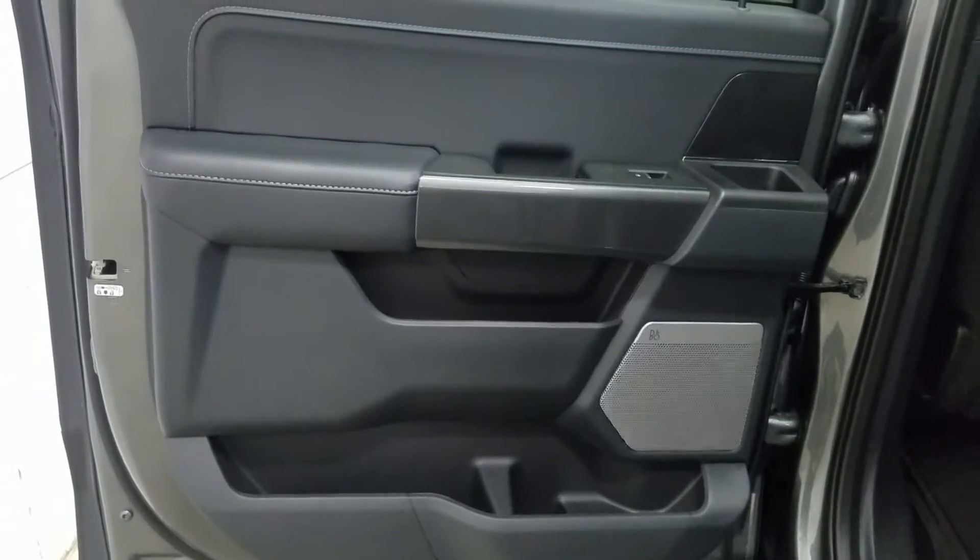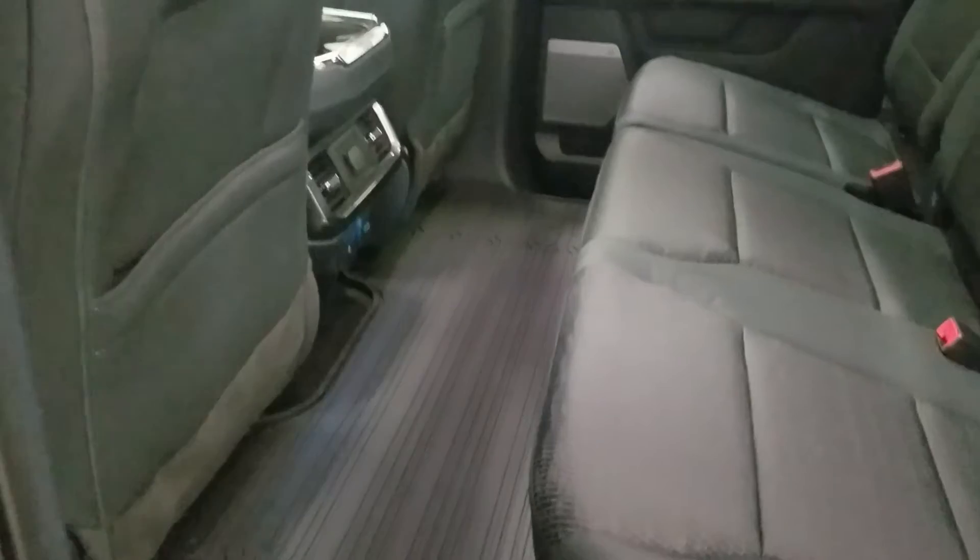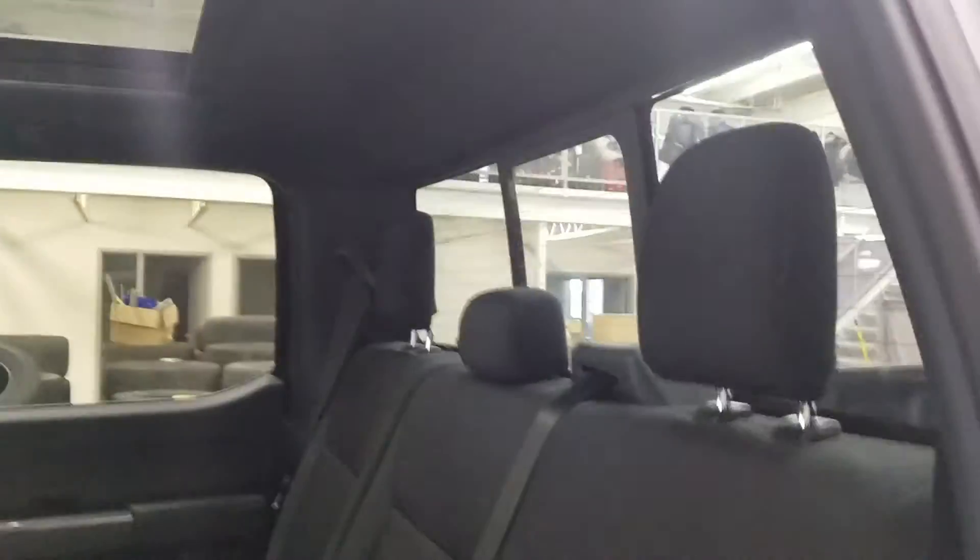Our rear passengers have access to power windows as well as door storage. As we make our way into the back of the cabin you'll see our lovely bench seating which provides plenty of leg room as well as lots of head space.